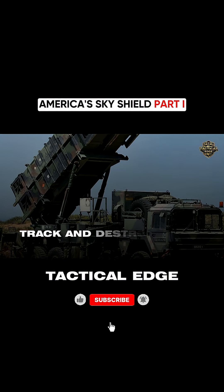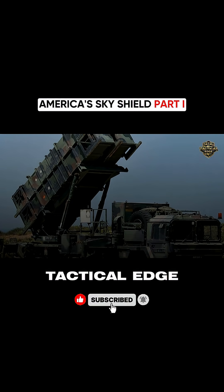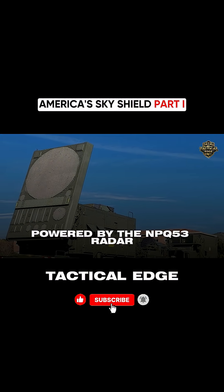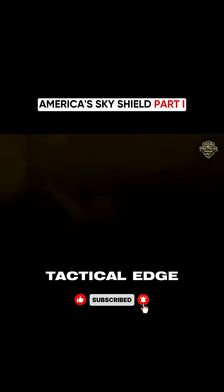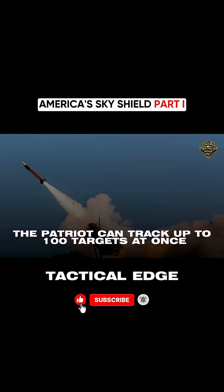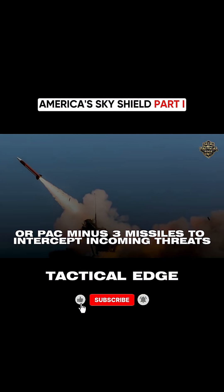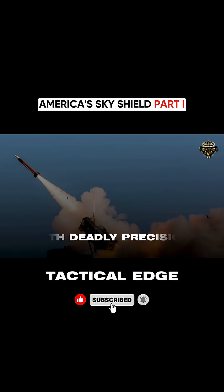Patriot is designed to detect, track, and destroy enemy aircraft, drones, and ballistic missiles, all before they reach their targets. Powered by the NMPQ-53 radar, the Patriot can track up to 100 targets at once. It launches PAC-2 or PAC-3 missiles to intercept incoming threats with deadly precision.